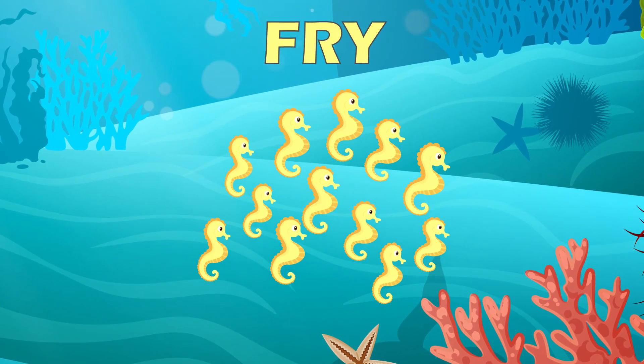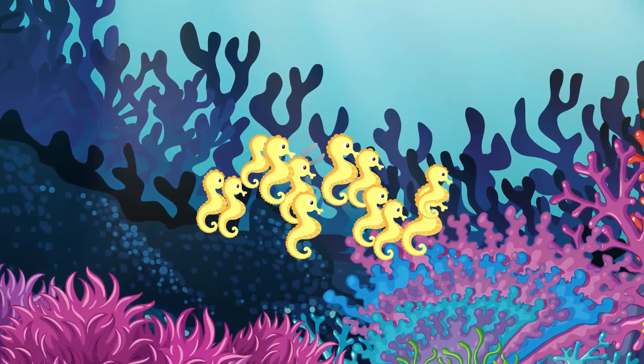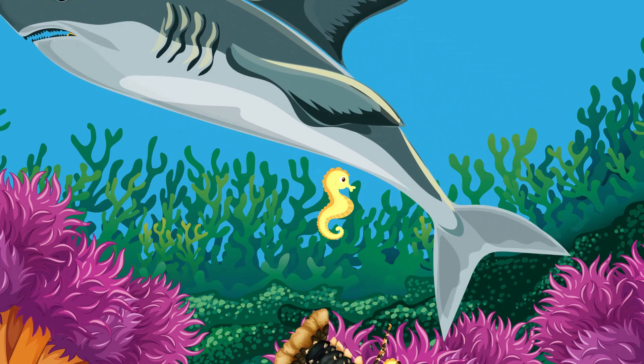The young are known as fry. When they are born they are on their own, spending the first 2 to 3 weeks of their lives drifting along in the plankton layer of the ocean. Less than 1 in 1,000 will survive long enough to become an adult due to predators.